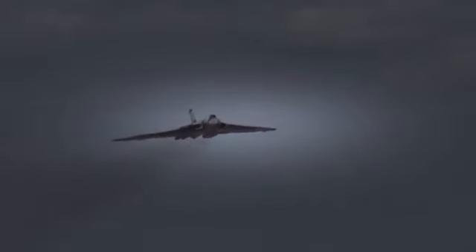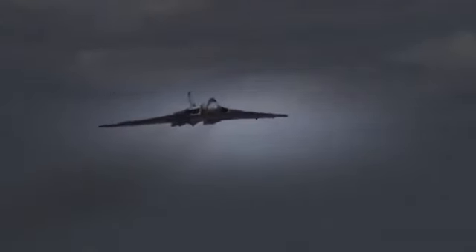As Cav brings the Vulcan in along the runway — along the display line — I'm looking to see him accelerate her to about 300 knots, that's 345 miles per hour.